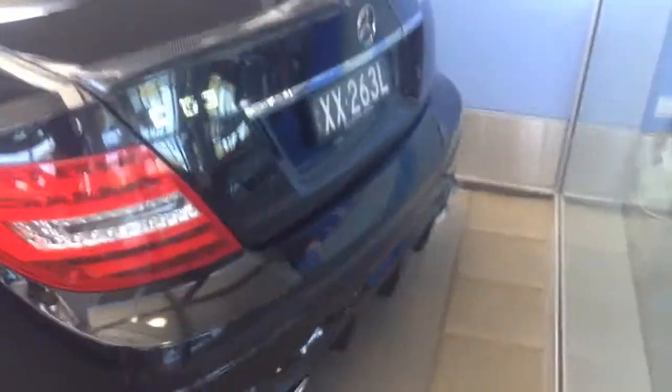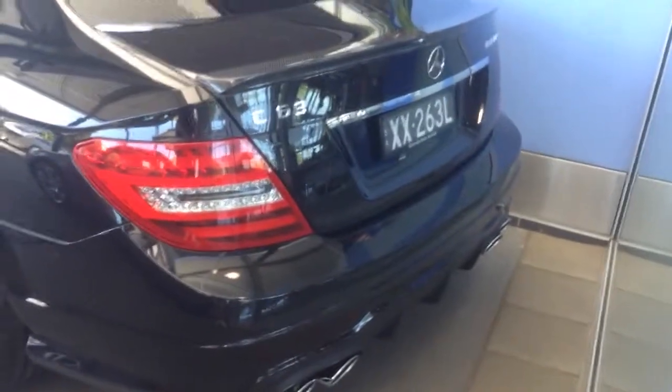Very nice. Here's the coupe — you can see that here. Quad exhaust, C63 AMG, there you go.